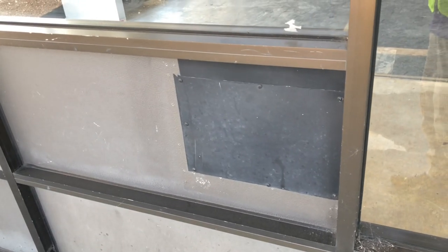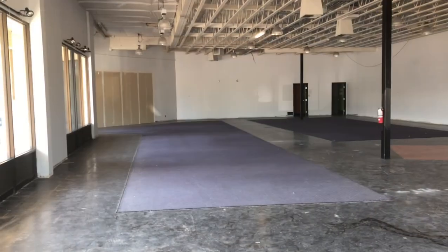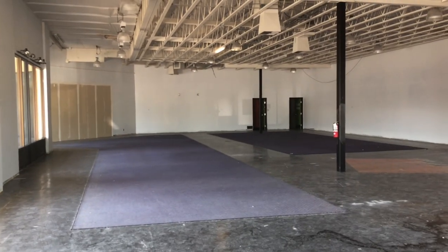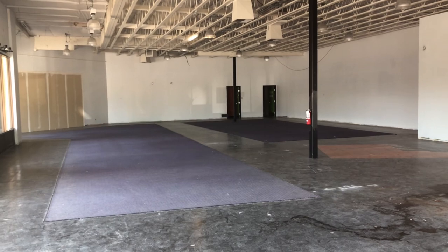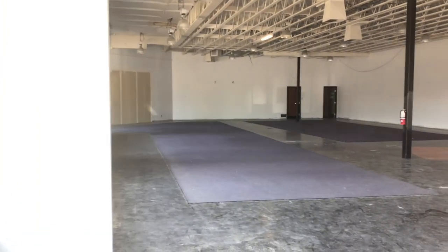This is where you would've dropped your movies after renting it. It's now sealed off. Not sure when this video store opened — possibly in the 90s. I do know for sure this one closed in 2010 when it went bankrupt.